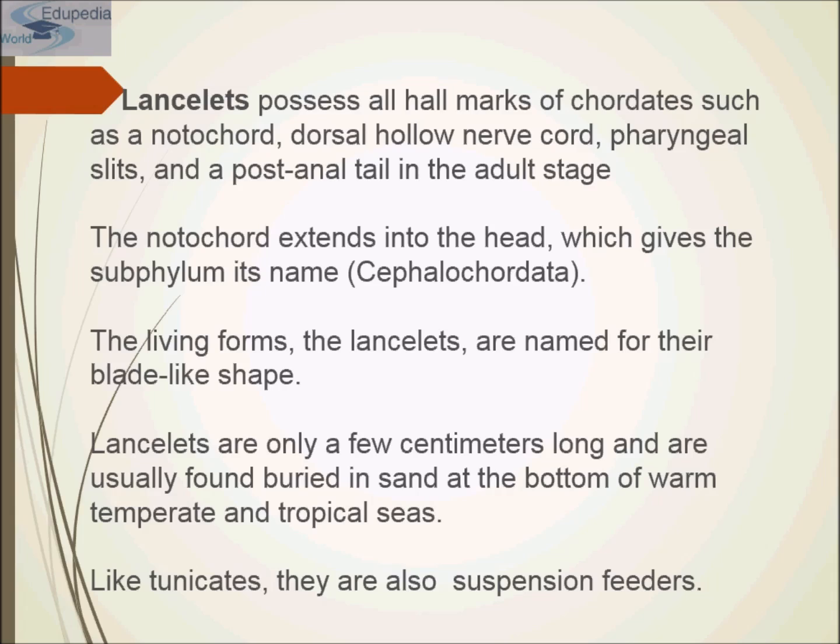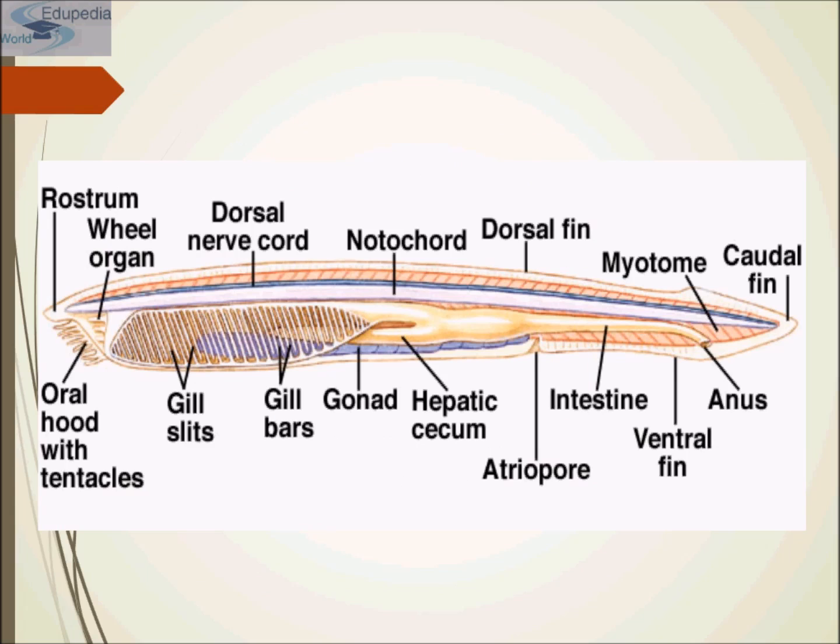Lancelets are only a few centimeters long and are usually found buried in the sand at the bottom of warm, temperate and tropical seas, with their anterior end being exposed and their posterior end buried deep inside the sand. Tunicates are the other subphylum of the invertebrate chordate phylum, also known as Urochordata. Like lancelets, they are also suspension feeders. This is the representation of Cephalochordata.